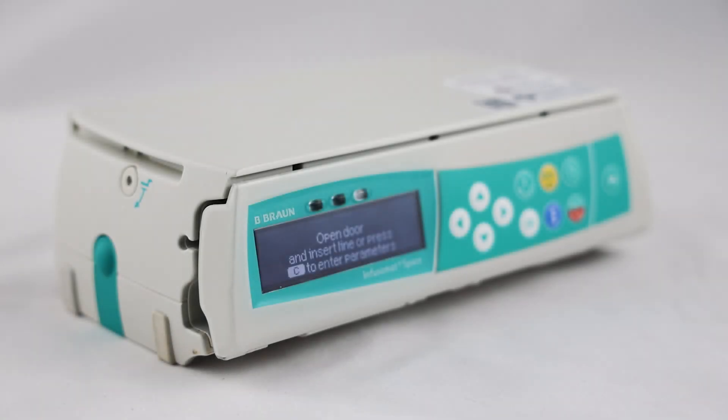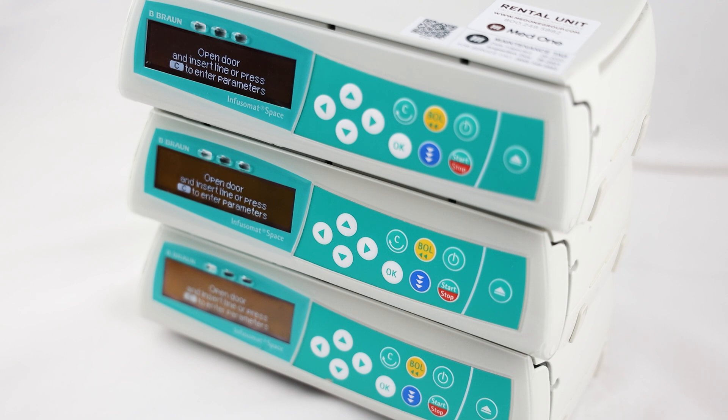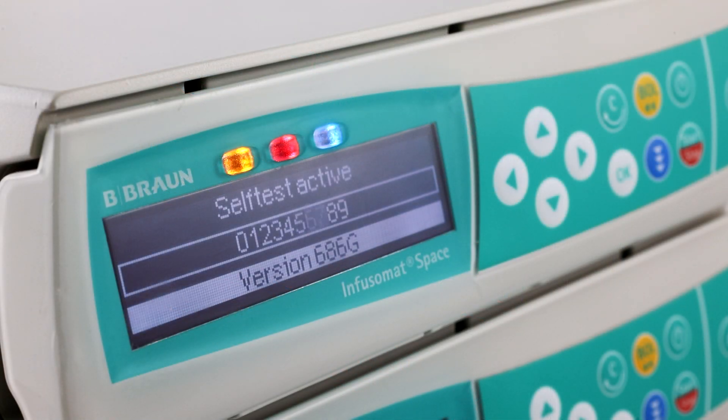The Infusomat Space Large Volume Pump from Bebron has a unique design where multiple pumps can be vertically stacked. It is designed for use in the intensive care unit, neonatal intensive care unit, emergency department, and other hospital care settings.